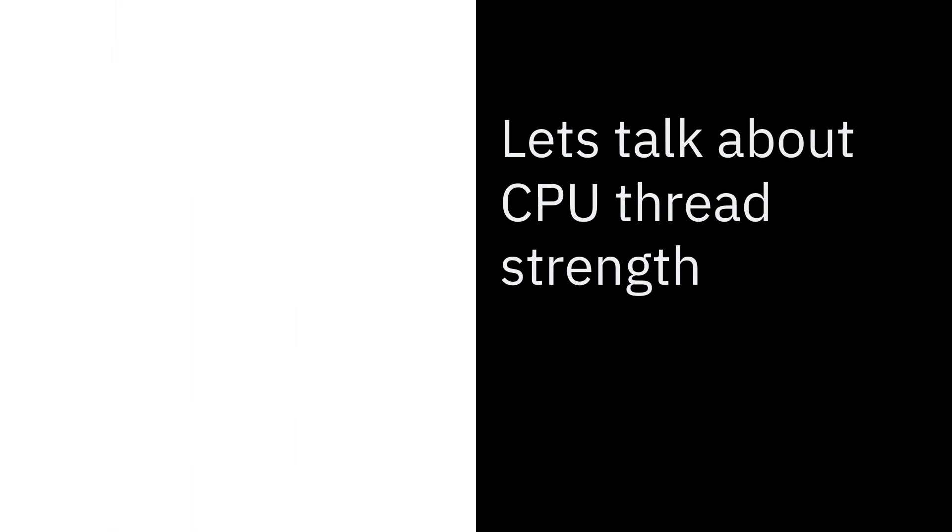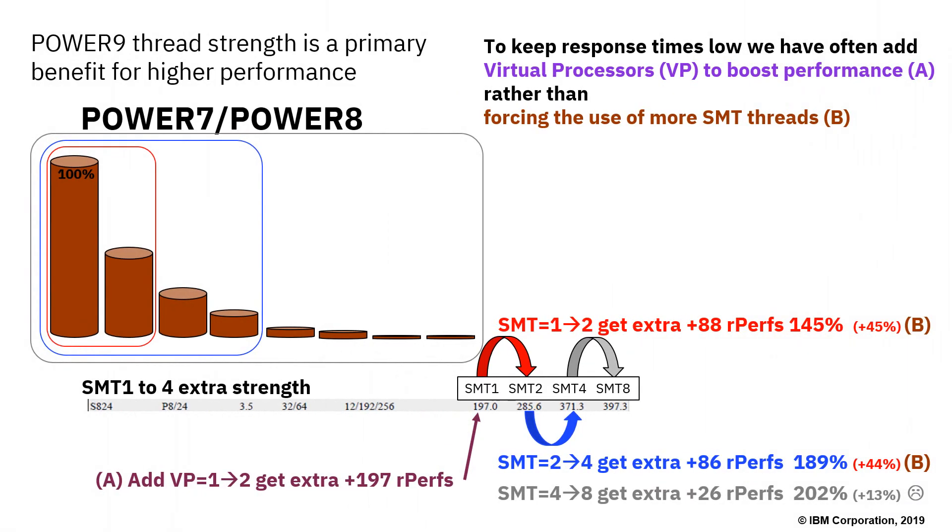Now let's talk about thread strength built into Power 9 and the effect of that. With Power 7 or Power 8 machines, the first thread gives us a lot of compute power. When we switch on SMT and use more threads, we get another bit of that power. Switching to SMT4 gives more compute power, and going to full SMT8 gives some extra performance. Going from SMT1 to SMT2 gives 45% extra performance. Going from 2 to 4 gives another 44% — still pretty good. Going from 4 to 8 gives 13%. That's free extra performance worth having, but not a large amount.